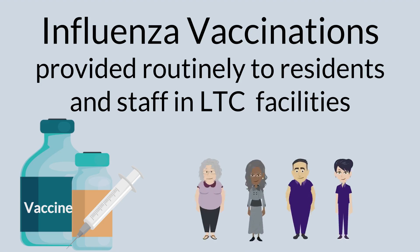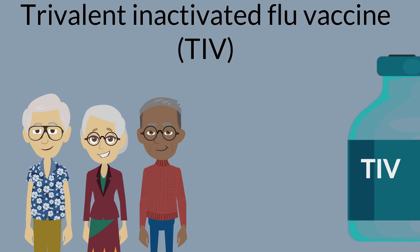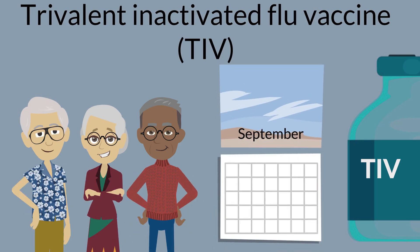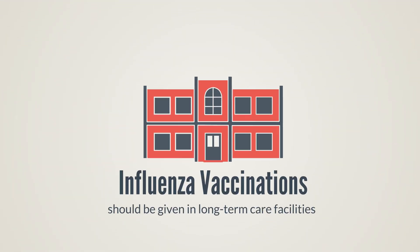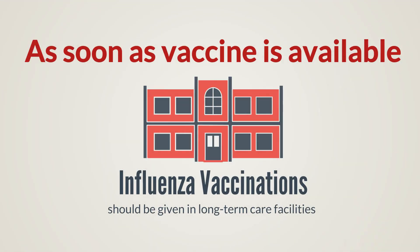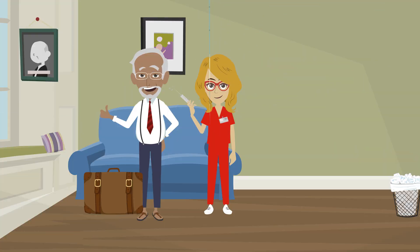Influenza vaccination should be provided routinely to all residents and staff of long-term care facilities. If possible, all residents should receive trivalent inactivated flu vaccine before each flu season. This vaccine is usually available beginning in September, and vaccination should begin as soon as it is available. If a new resident is admitted after the vaccination program has concluded, they should be offered flu vaccine as soon as possible after admission.